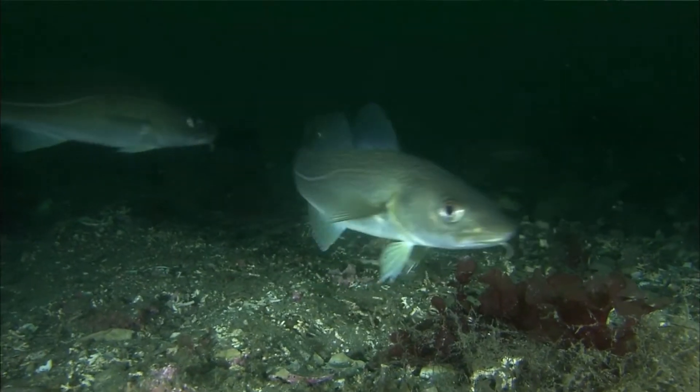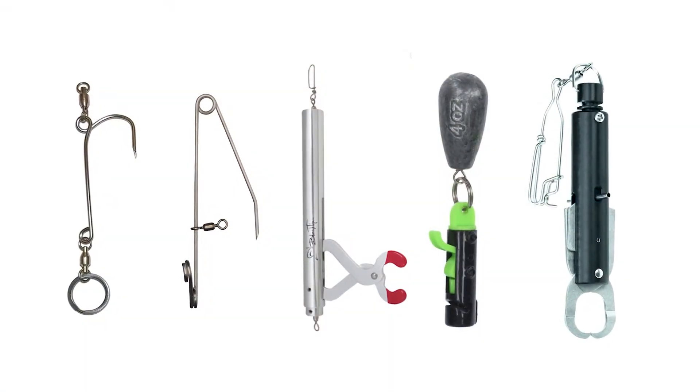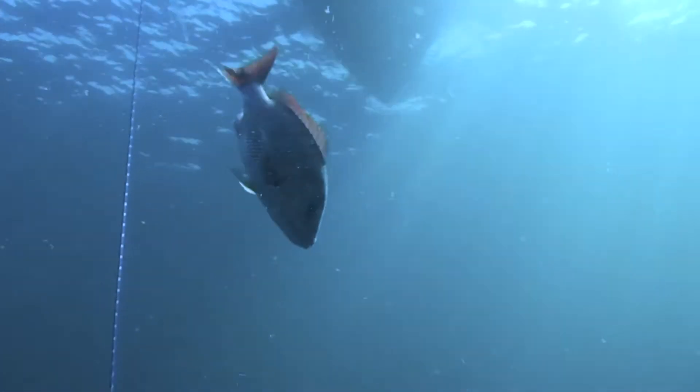Fish brought up from deeper depths can experience barotrauma. Using one of several types of recompression tools, like an inverted hook or a pressure release descending device, helps increase the survival of those fish.